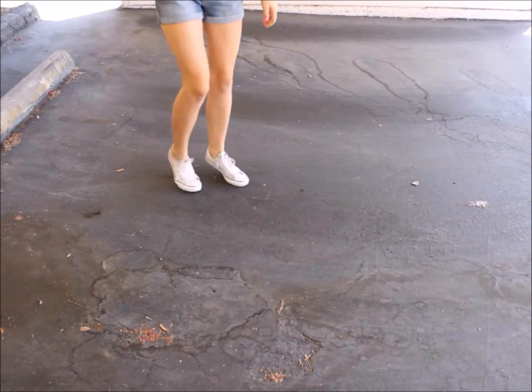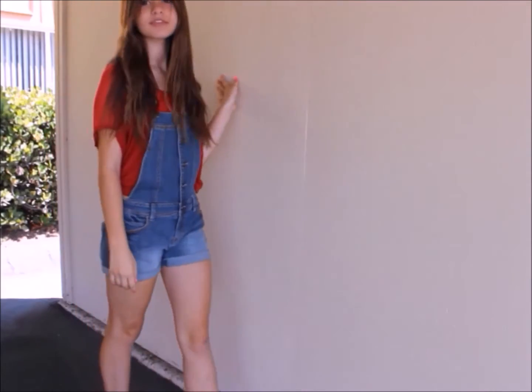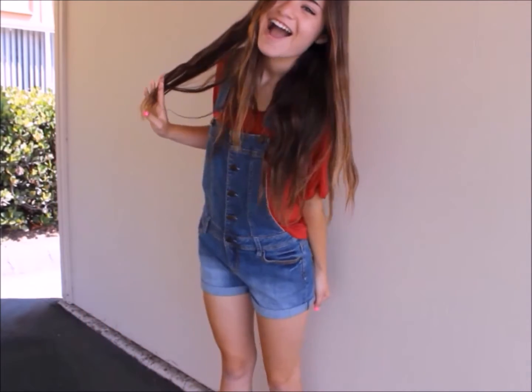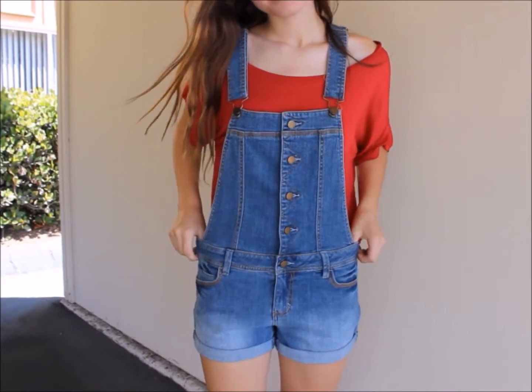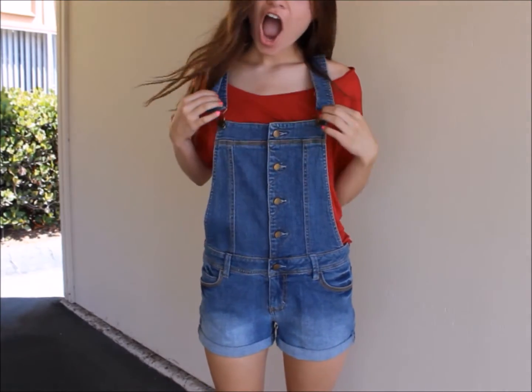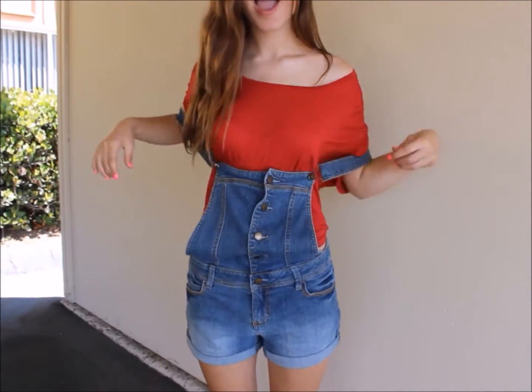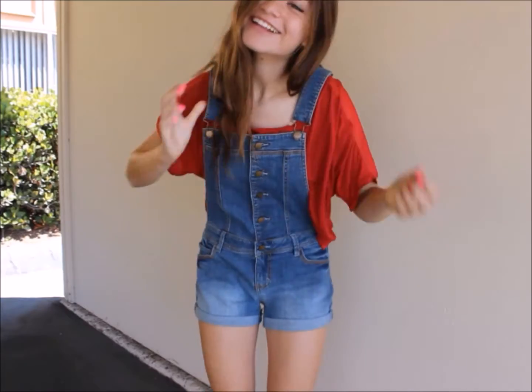For this outfit I'm wearing my white Converse and a pair of overalls with a red t-shirt. The overalls are plain with buttons going up them, from Kohl's. My t-shirt is a cropped red t-shirt from Forever 21. I absolutely love this outfit because it's just so casual and cute.